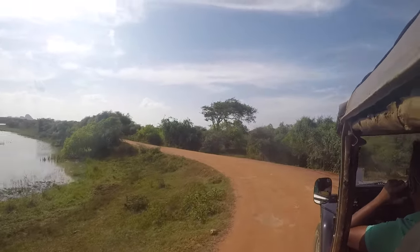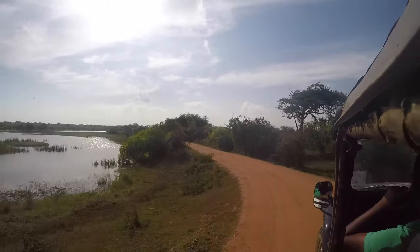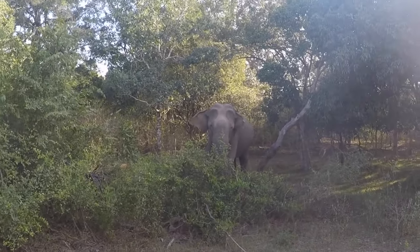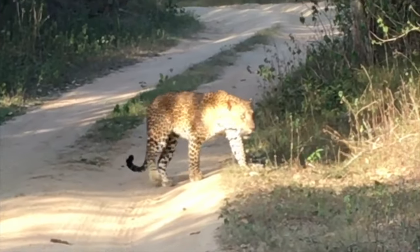We did a day trip at Yala National Park, where you're certain to see a bunch of different birds, monkeys, and elephants. It's also one of the few places in the world where you have a chance at spotting a wild leopard. Leopard sightings are still pretty rare, but I'd say we got pretty lucky.